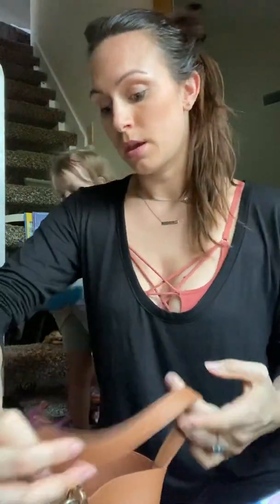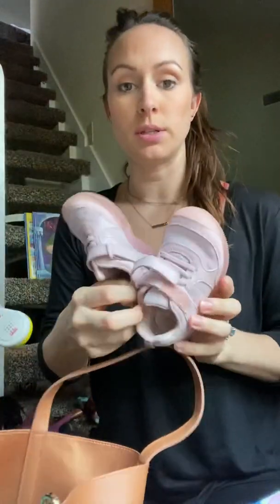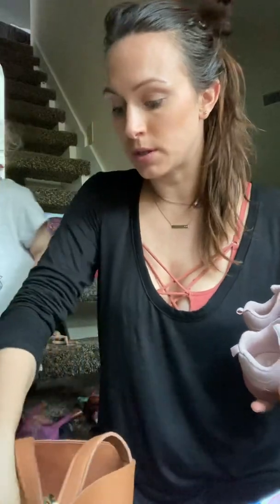That doesn't go in there — my oldest, 13-year-old, just threw those in there. We just picked her up from school. My keys. Oh, her shoes — I just threw these in here. I'm throwing stuff in my purse that doesn't go in there.